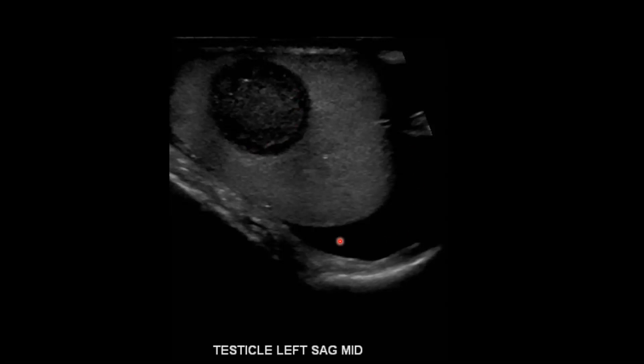There's also a small hydrocele, which is anechoic, consistent with simple fluid. You can see we're using a linear transducer here, which we typically do for a scrotal ultrasound because it has higher frequency, and that gives us improved image resolution.